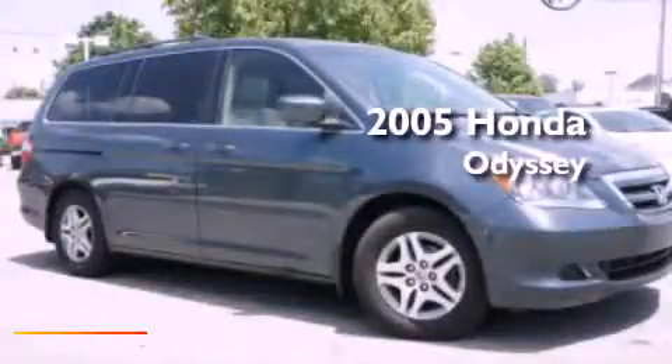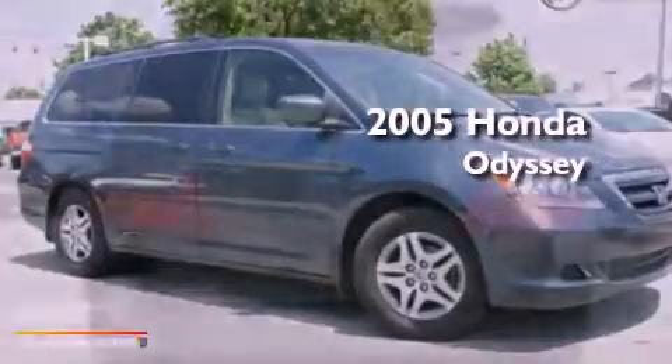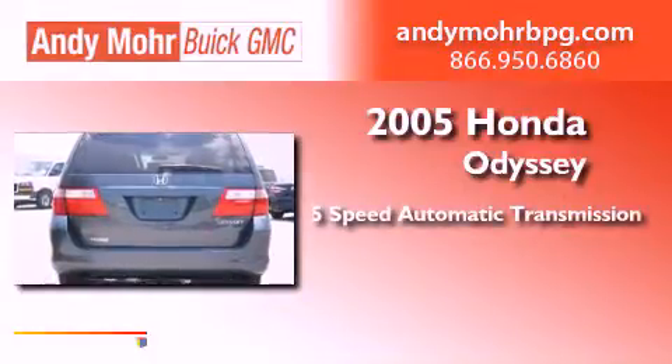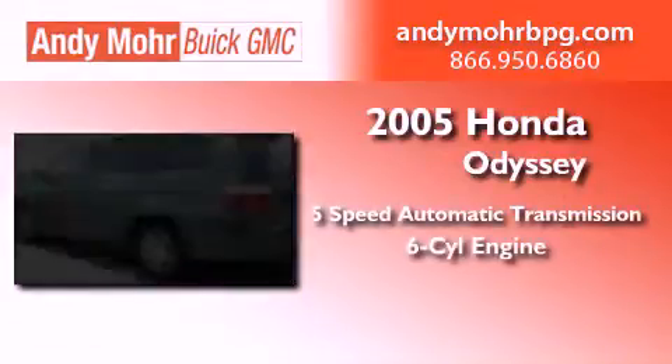This is a 2005 Honda Odyssey. This minivan has a 5-speed automatic transmission and a 3.5-liter V6.